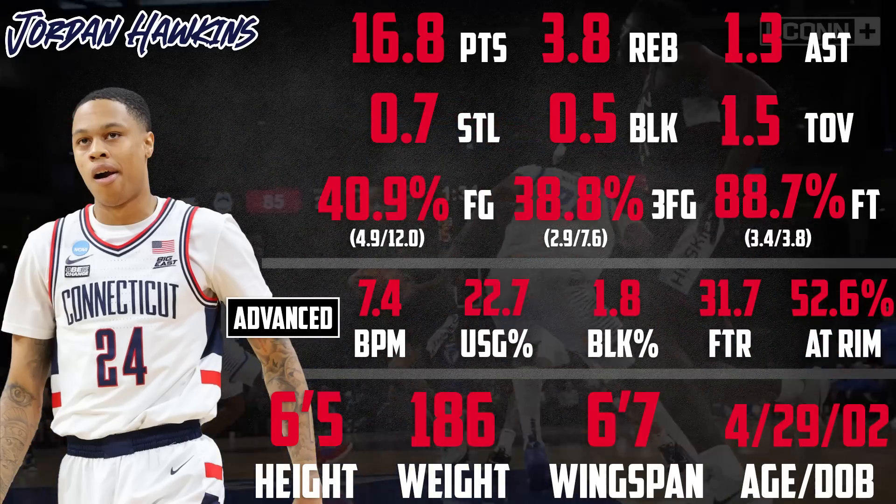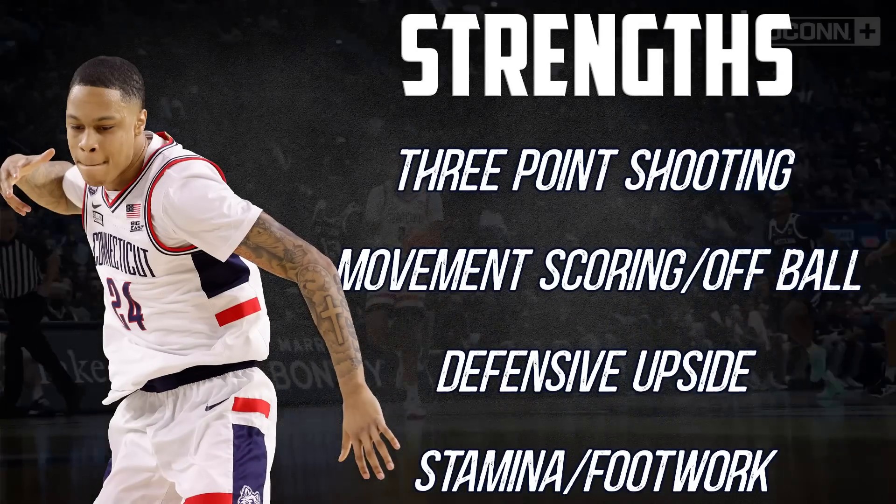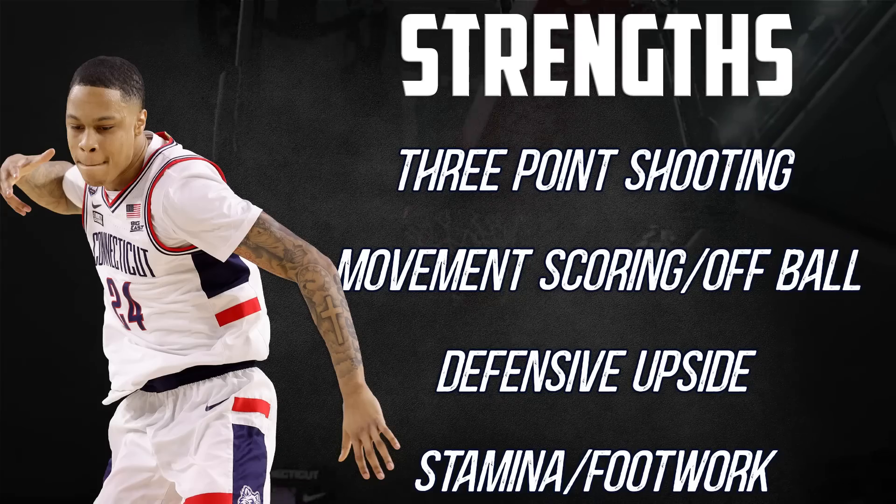While he is slender in build, he's tough and competes on both ends of the floor, and even with some of the questions around the other parts of his game, he has an obvious path to being a contributor in one of the more coveted roles in the league.